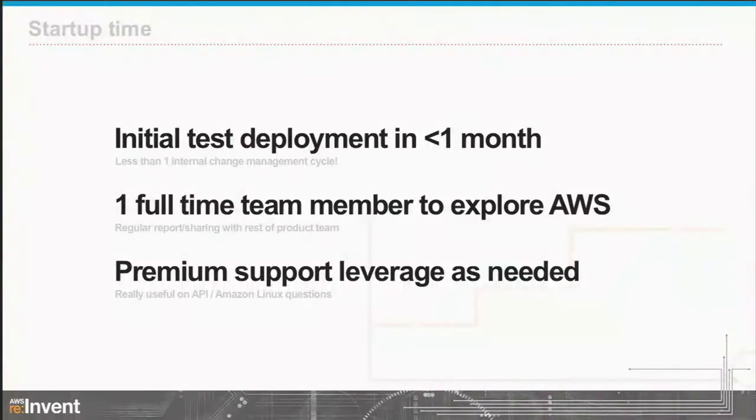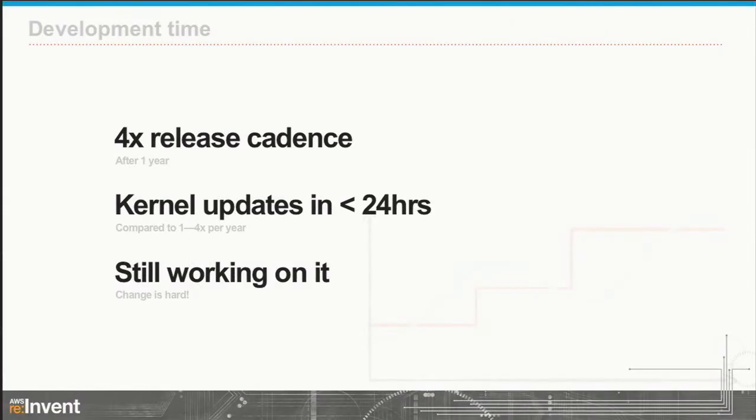Questions get asked about how fast this was. The initial test deployment was up in less than a month — we decided to go on AWS and had an AWS-tuned deployment within a month, initially using EC2 instances for the database and evolving from there. It took one FTE to run over the year to explore AWS and learn about it, leveraging premier support as needed. Back to the product team: our release cadence is changing. It used to be once a year to match our enterprise customers — one big major release.